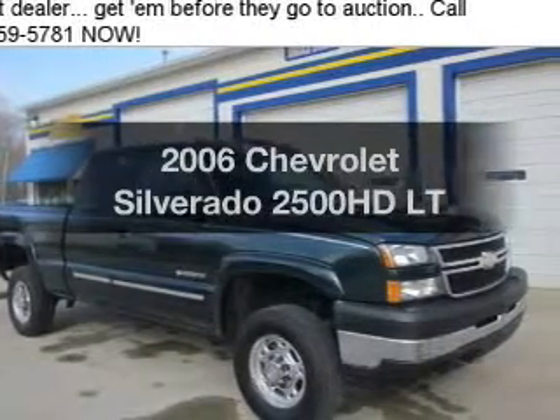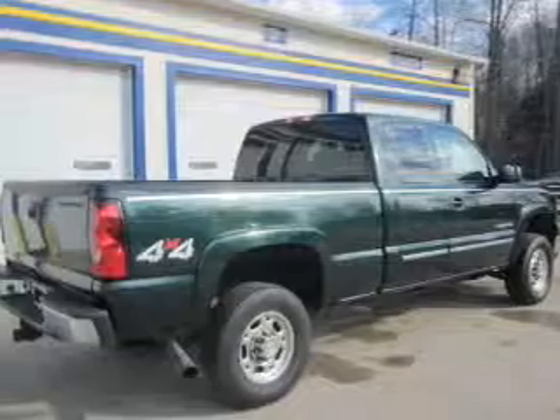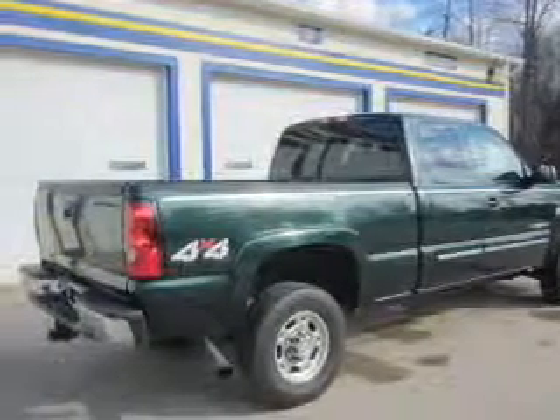Get noticed in this 2006 Chevrolet Silverado 2500 HD. Everything you need under one roof with this great vehicle.